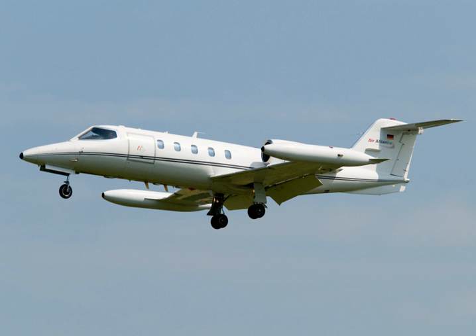The Learjet Model 35 and Model 36 are a series of American multi-role business jets and military transport aircraft manufactured by Learjet. When used by the United States Air Force they carry the designation C-21A. The aircraft are powered by two Garrett TFE-731-2 turbofan engines. Its cabin can be arranged for six to eight passengers.